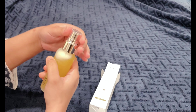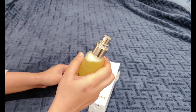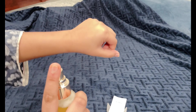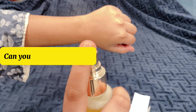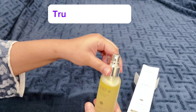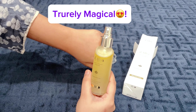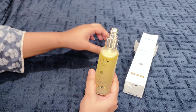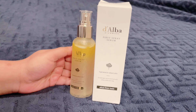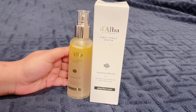You can shake it and apply it. As you can see in your hands, it's really glowing, moisturizing, and hydrating. It has niacinamide and chia seed extract for relief and elasticity.